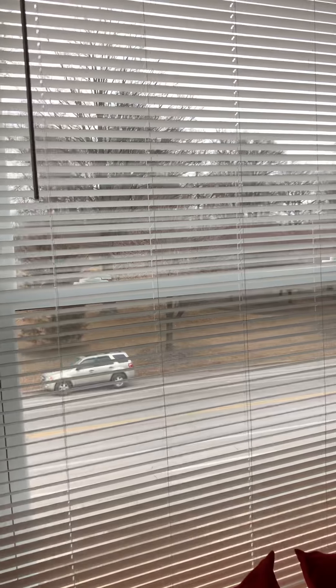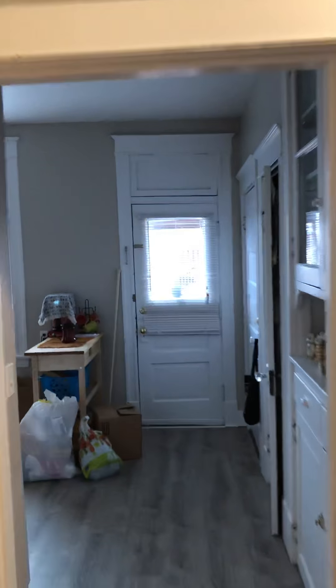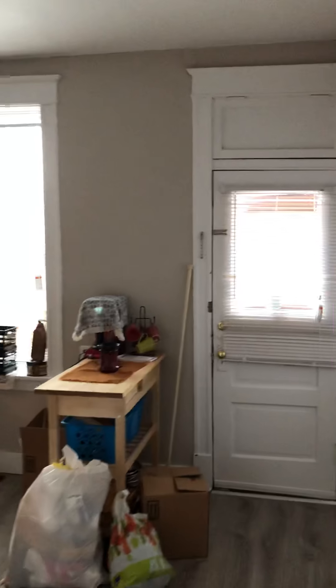You can see the bedroom overlooks the park. This is our kitchen, cabinets, pantry.